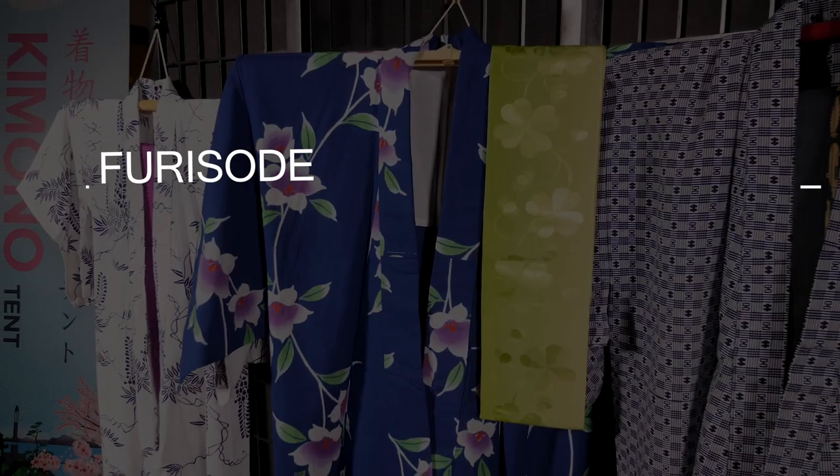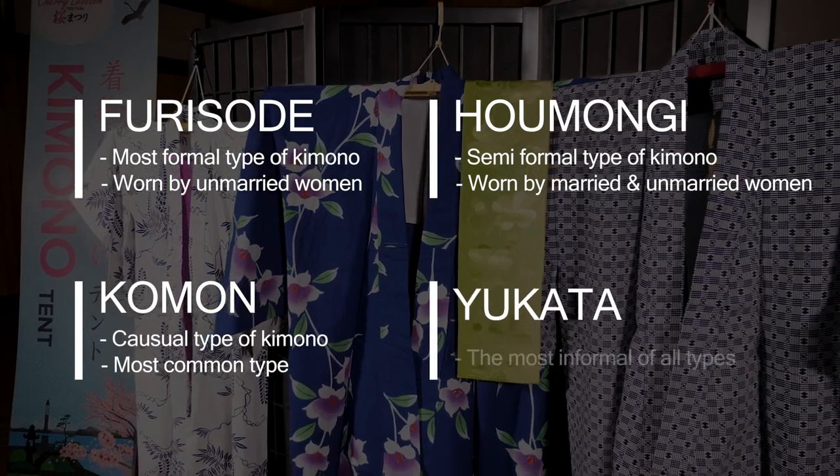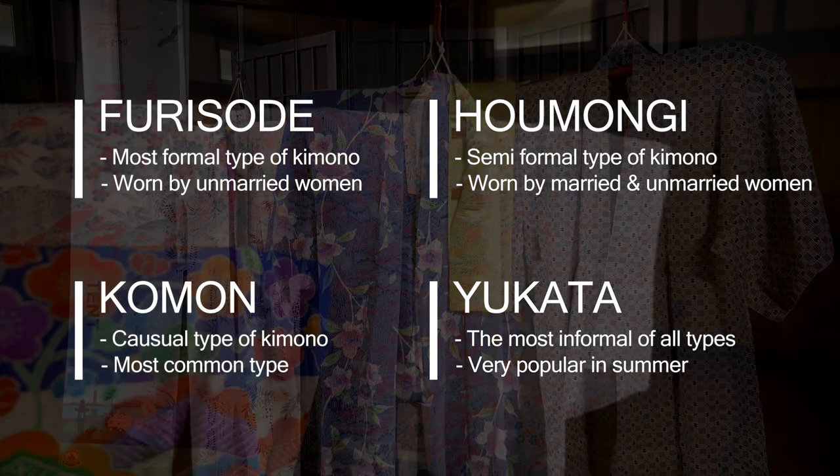Roughly, there are four types of kimono: furisode, homongi, komon, and yukata. The type of kimono worn depends on both the occasion and the status of the wearer.